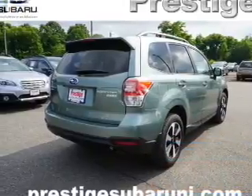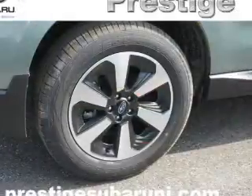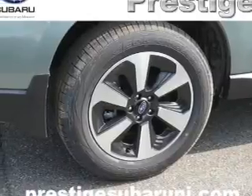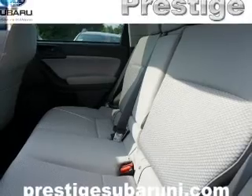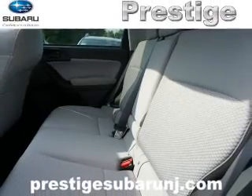The features include a panoramic sunroof, electric trunk, a spoiler, an alarm system, roof rails, keyless entry, independent suspension, brake assist, traction control, and stability control.